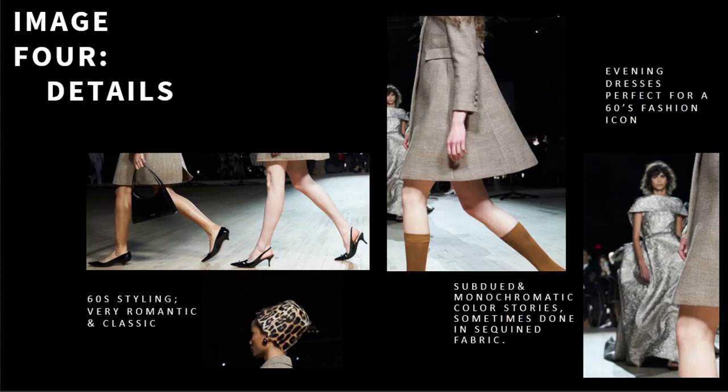He showed evening dresses with gloves that reminded the spectator of Jackie O, three-button A-line coats, mini dresses with tights, fur hats and hair scarves, sequined shift dresses, and models were styled in a monochromatic palette. We can't forget his love of art, which made an appearance this time through dancers at the beginning of the show.